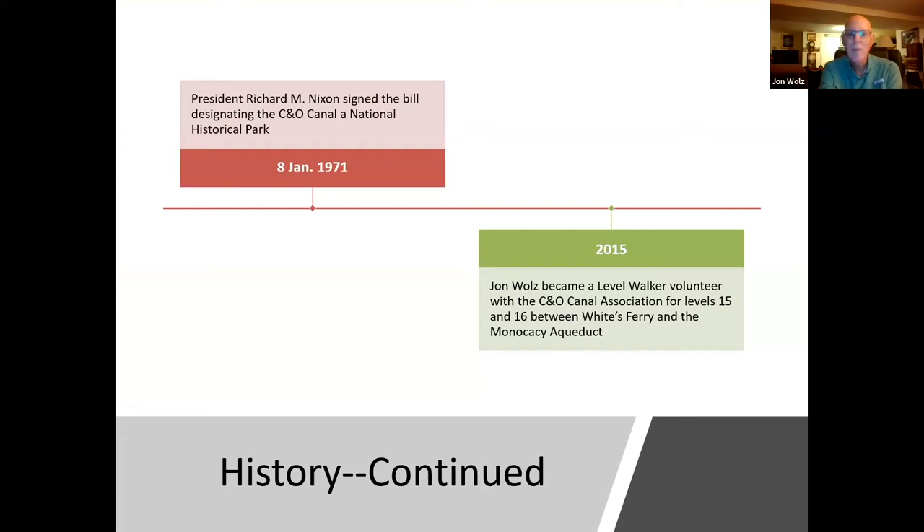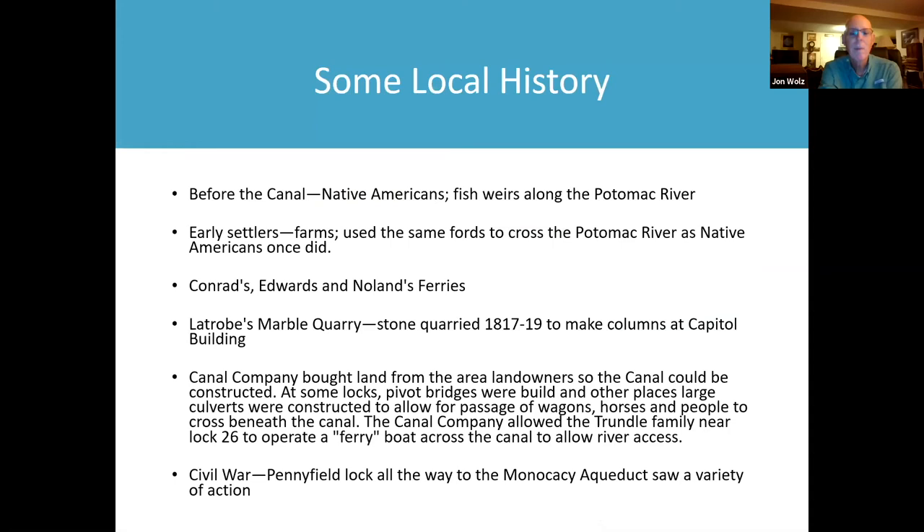In 2015, after I retired from NASA, I became a level walker. I have two levels between White's Ferry and the Monocacy Aqueduct. Now I'm going to talk about some of the local history where we live in upper Montgomery County.